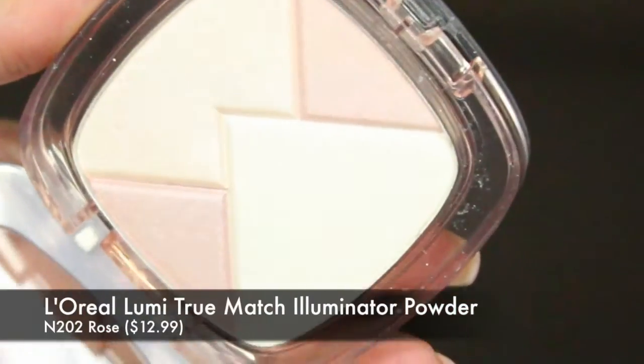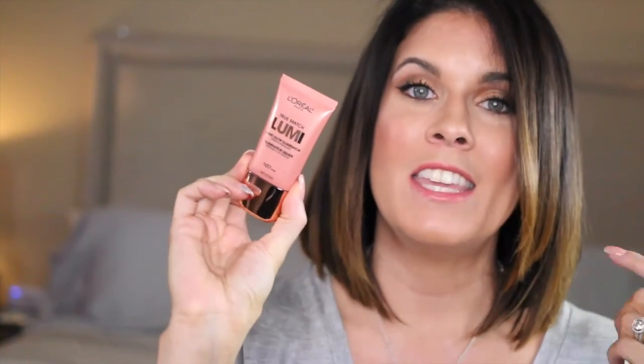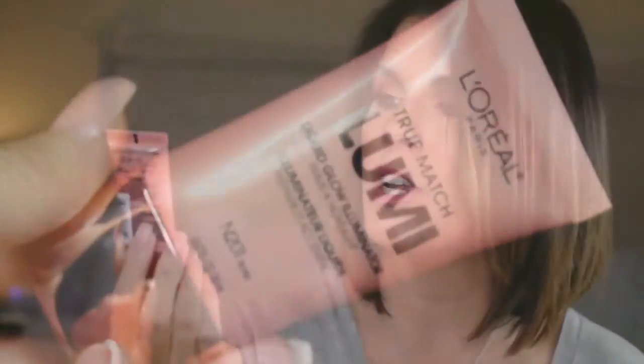The next two items I picked up at Target. Those are the L'Oreal True Match Lumi Illuminator in the powder version in shade 202 Rose. This is supposed to be ideal for people with neutral undertones — I am more warm undertone but I really wanted the rose gold. The other item is also from the True Match Lumi Illuminator collection — the liquid version of the highlighter, also in the shade Rose, in N201.